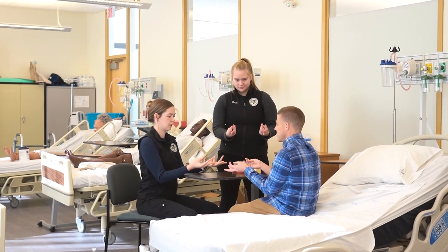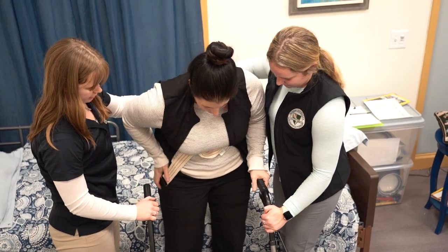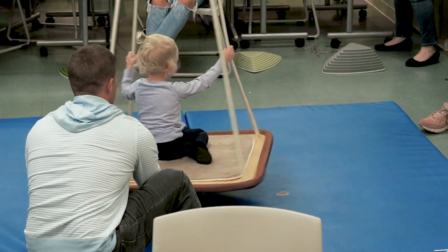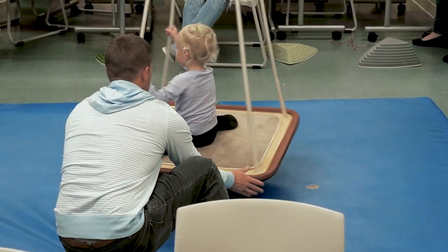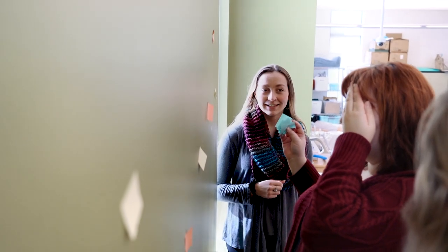Occupational therapy is a rehabilitation profession that allows us to help people to do things that are most meaningful to them throughout the whole lifespan, such as getting dressed, taking care of your family, cooking meals, and playing. We're looking at the things that they need and want to do, which occupy their time, and that includes everything in your life from day to day that you don't even really think about.